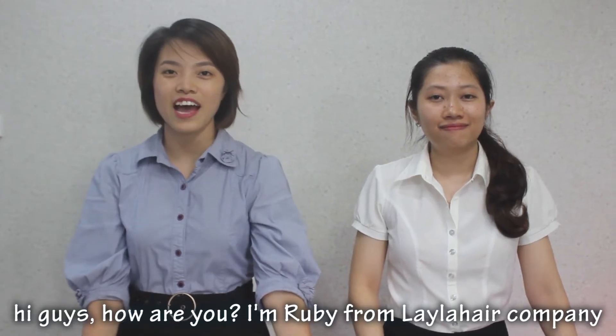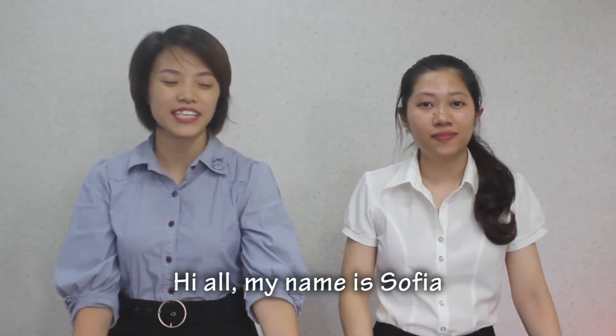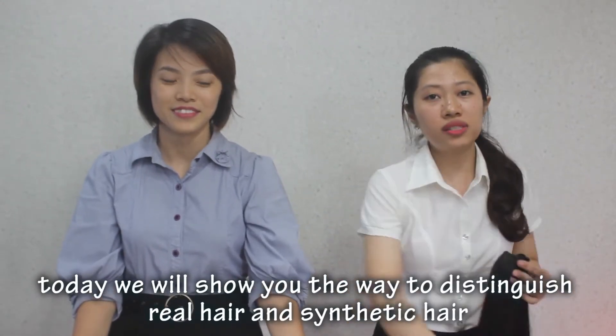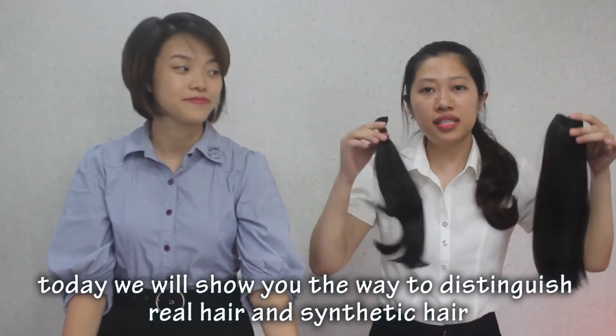Hi guys, how are you today? I'm Ruby from Little Hair Company. My name is Sophie. Today we will show you the way to distinguish real hair and synthetic hair.